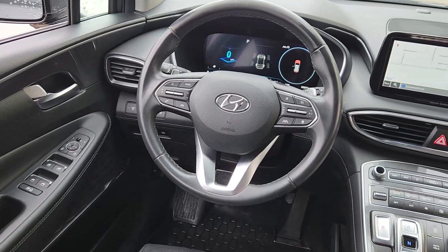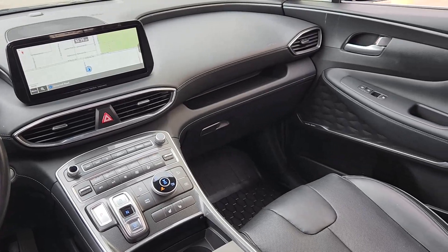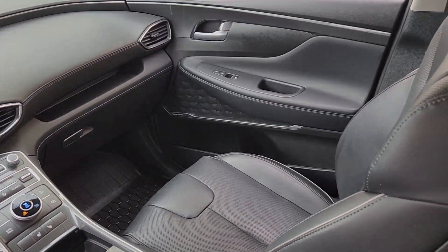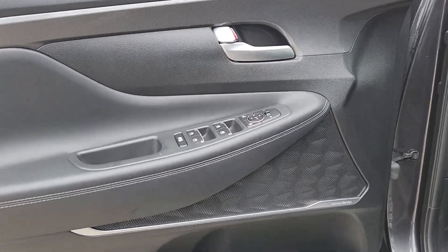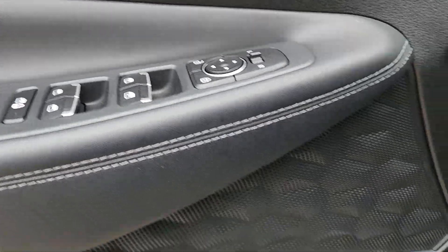Apple CarPlay and/or Android Auto, panoramic roof, sun/moonroof, navigation system, keyless entry, lane keeping assist, power passenger seat, heated mirrors, satellite radio, backup camera.